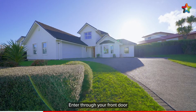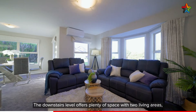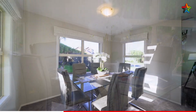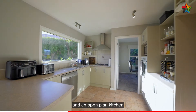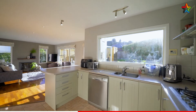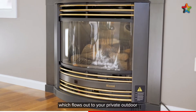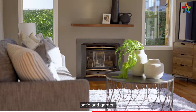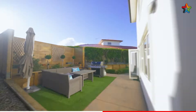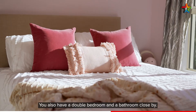Enter through your front door or carpeted internal access double garage. The downstairs level offers plenty of space with two living areas, a separate dining, and an open plan kitchen, which flows out to your private outdoor patio and garden. You also have a double bedroom and a bathroom close by.